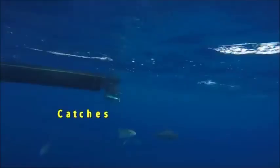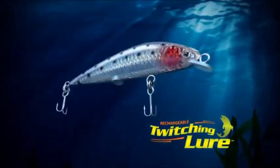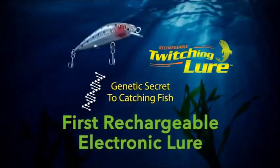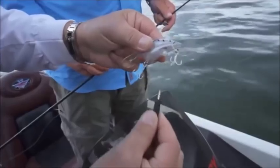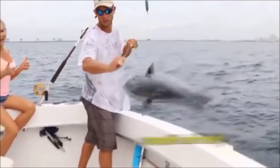Attention, fishermen. Now there's a revolutionary lure that experts say catches too many fish. Introducing the rechargeable twitching lures — the first rechargeable electronic lures with the genetic secret to catching fish. They're so easy. Charge them like your cell phone. They charge in minutes so you can fish for hours.